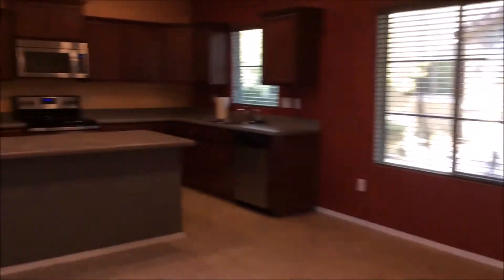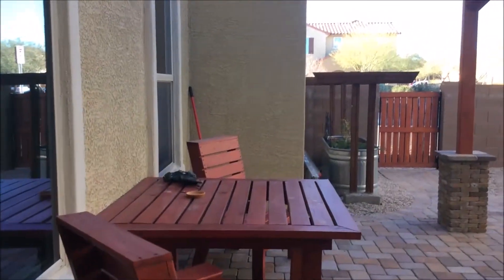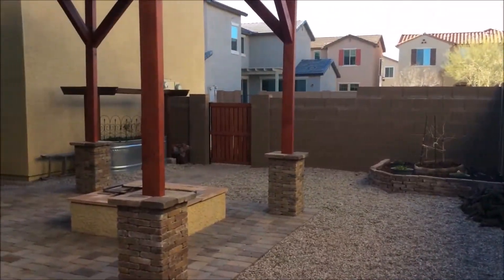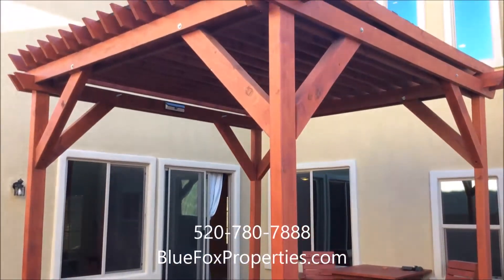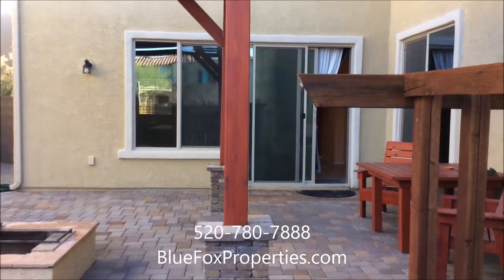Next, we'll go ahead and go back downstairs through the living room and the kitchen and show you your backyard. If you're interested in renting this home, please give our office a call at 520-780-7888 or visit our website at bluefoxproperties.com. Thank you.